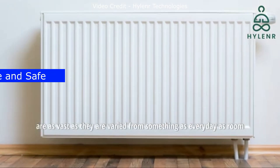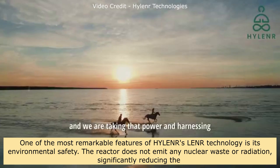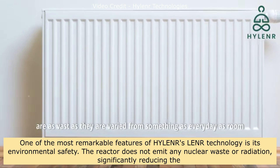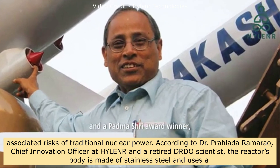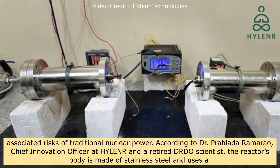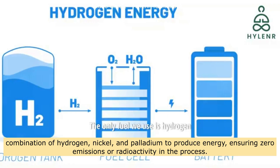One of the most remarkable features of Hylander's LENR technology is its environmental safety. The reactor does not emit any nuclear waste or radiation, significantly reducing risks associated with traditional nuclear power. According to Dr. Prahlada Ramarao, Chief Innovation Officer at Hylander and a retired DRDO scientist, the reactor's body is made of stainless steel and uses a combination of hydrogen, nickel, and palladium to produce energy, ensuring zero emissions or radioactivity in the process.